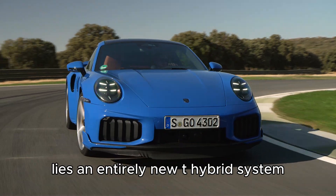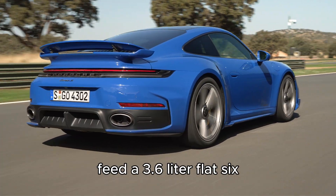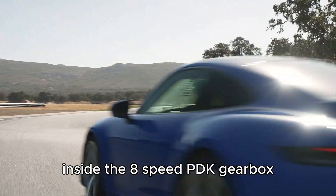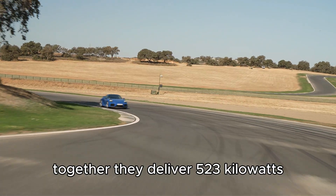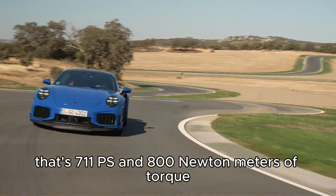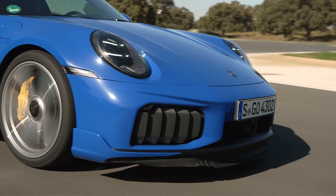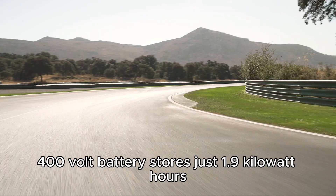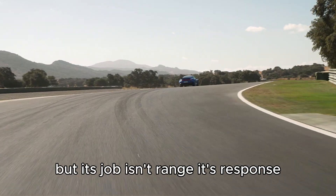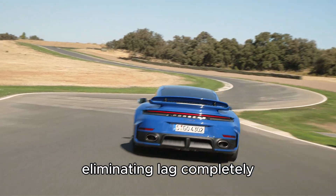At the heart of the new 911 Turbo S lies an entirely new T-hybrid system. Two electrically-assisted turbochargers feed a 3.6-liter flat-six, paired with an integrated electric motor inside the 8-speed PDK gearbox. Together, they deliver 523 kilowatts — that's 711 PS and 800 newton-meters of torque, all available almost instantly. The compact 400-volt battery stores just 1.9 kilowatt-hours, but its job isn't range — it's response. Electric boost fills every gap in torque delivery, eliminating lag completely.